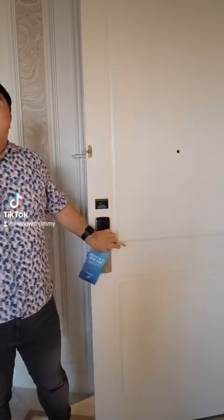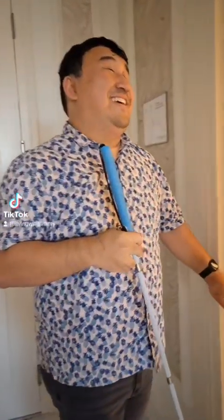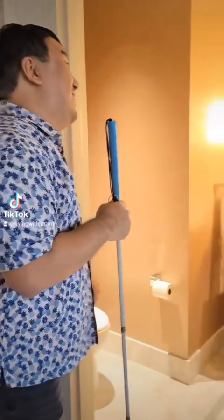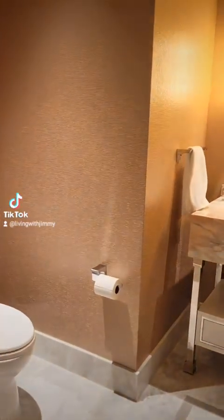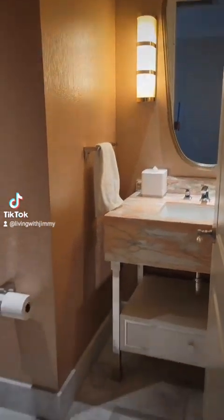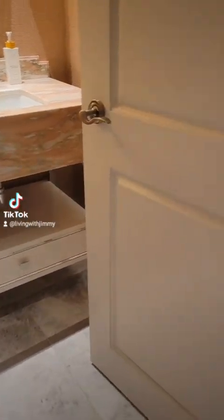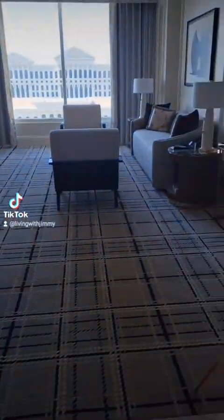Hello! We got this luxurious suite on the 33rd floor — well, almost the 32nd. On the left hand side here we have a little powder room with a sink area and its own toilet. This is just a basic toilet on this side. We have this foyer — it's really nice.